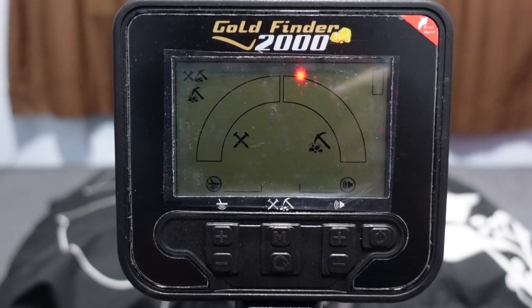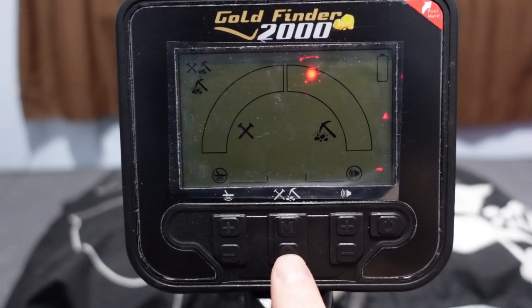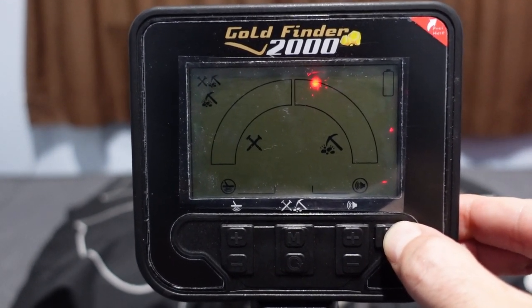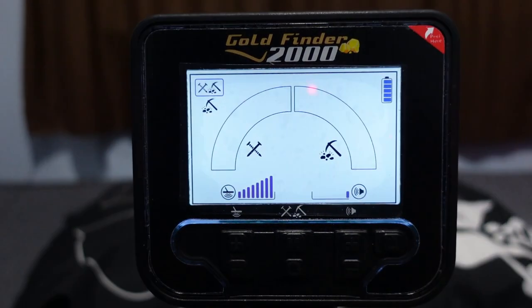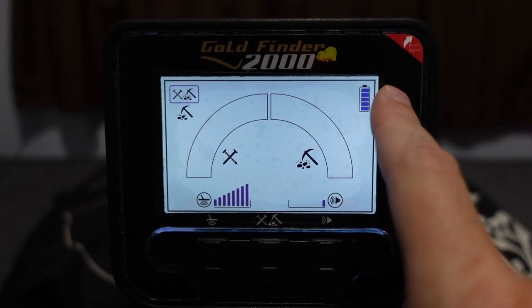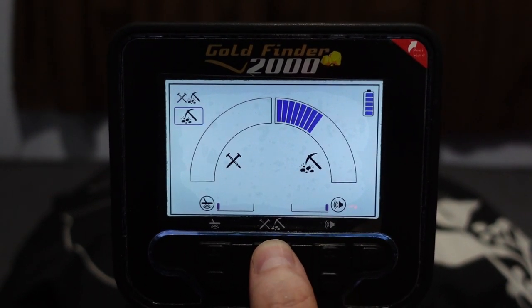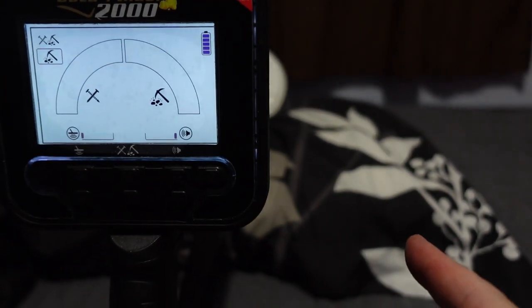Menu and display setup: there's a power button, M for mode, pinpoint on bottom right, and plus/minus buttons on both left and right. Hold down power for about two to three seconds and it starts up. The backlight appears to always be on - nothing in the instructions about turning it on or off. Top left shows battery meter; top right you have all-metal and discrimination modes, toggled via the M button.